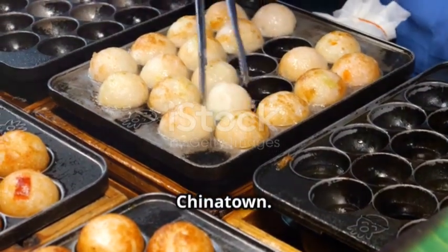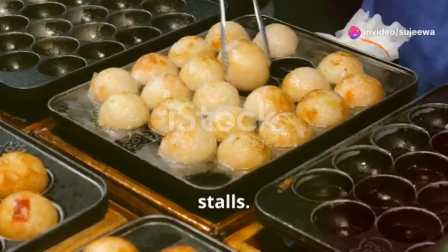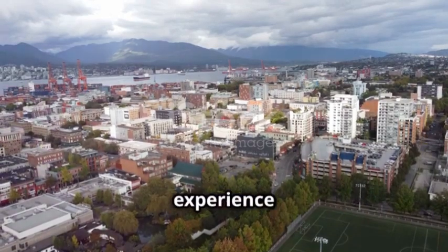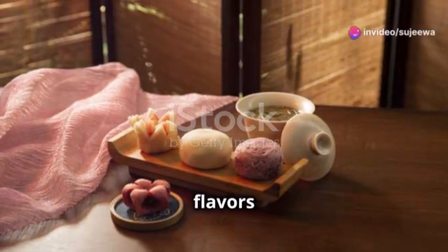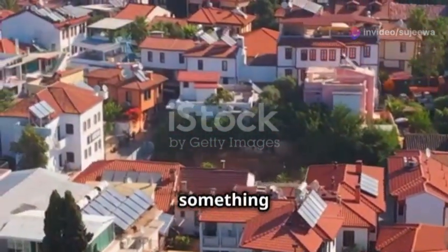Next on our list is Chinatown. Wander through the bustling streets filled with vibrant markets and mouth-watering food stalls. The sights, sounds and smells of Chinatown are a feast for the senses. It's a cultural experience like no other. Try some dumplings or a bubble tea — the flavours are authentic and unforgettable, with every corner offering something new to discover.